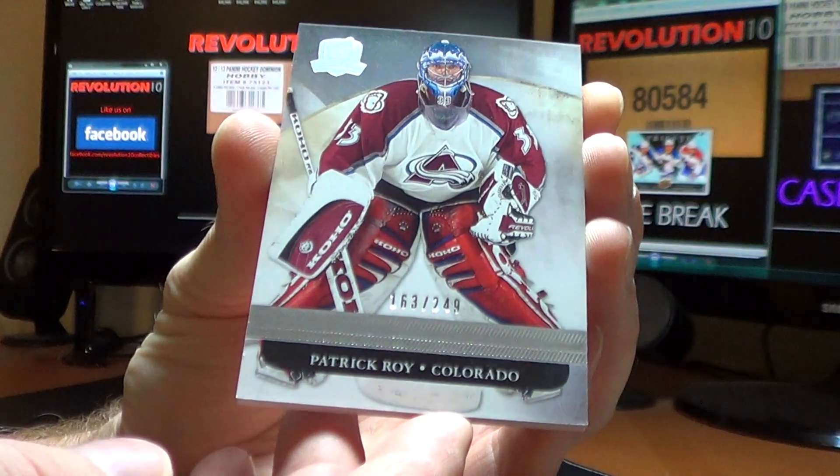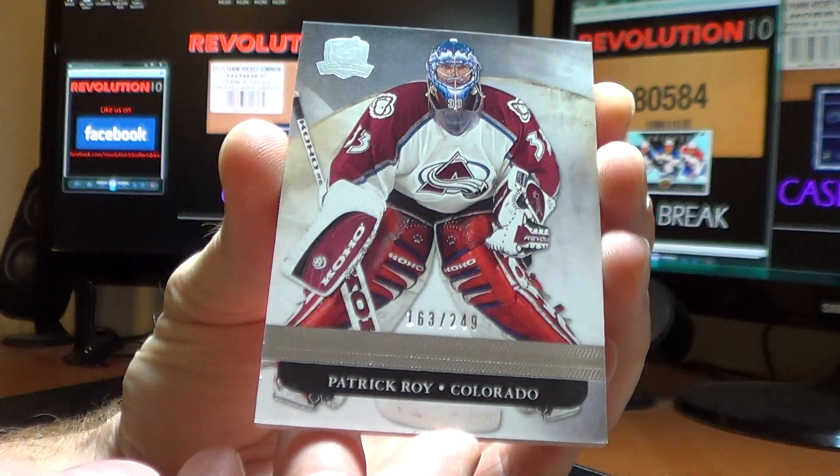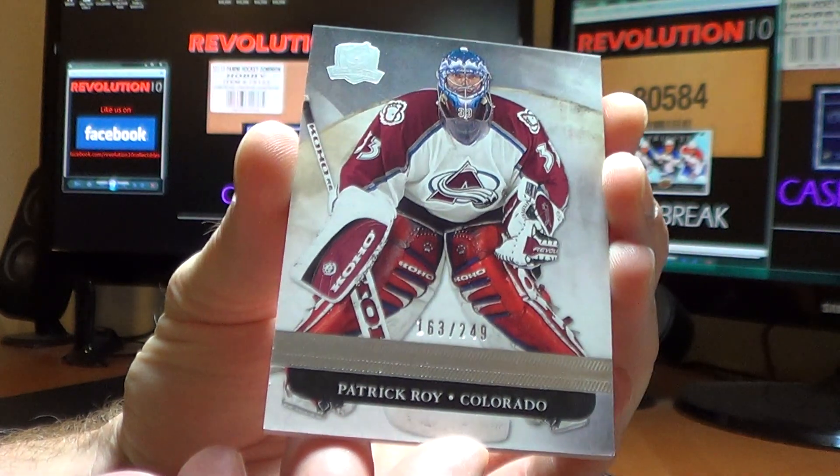And last but not least, for the Colorado Avalanche — base card of Patrick Waugh, numbered 163 of 249.